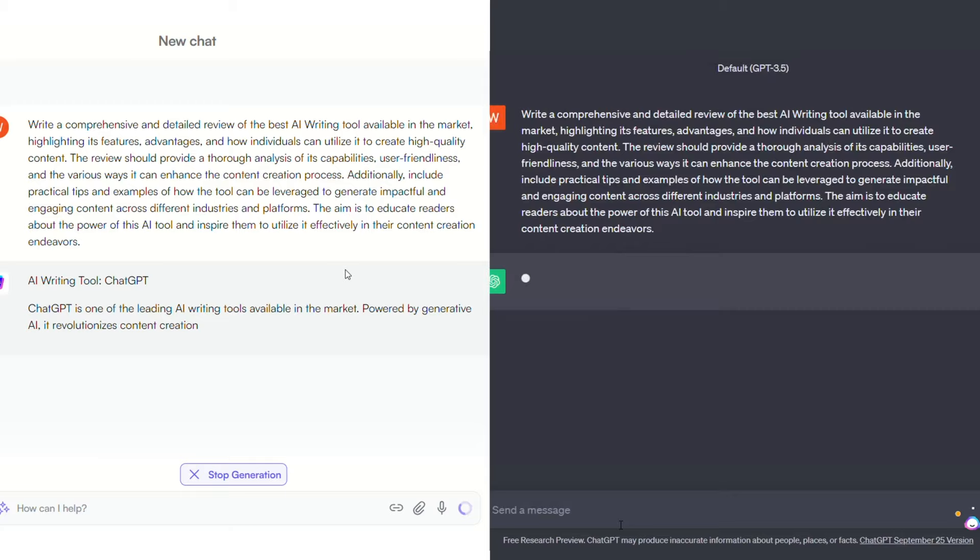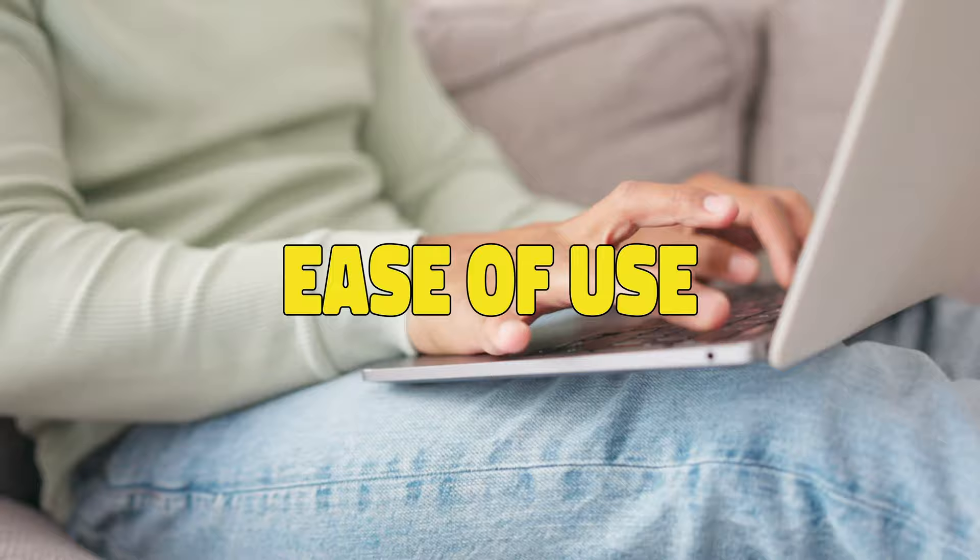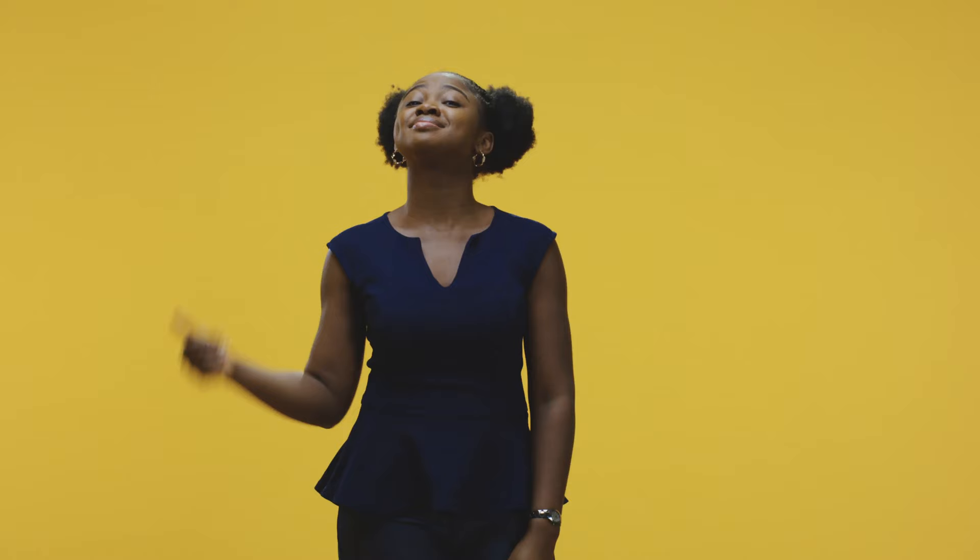To see if the ratings were true, we compared WriteSonic to its top competitors on things like how good the responses were, how easy it was to use the platform, and most importantly, if it's worth the price.